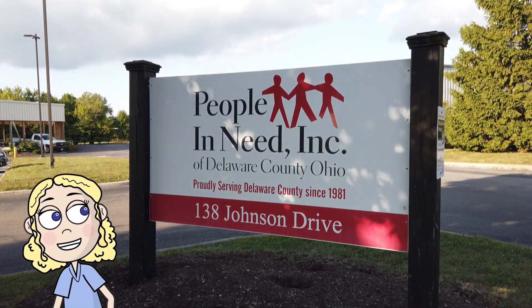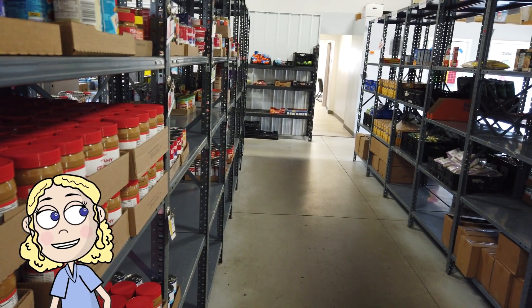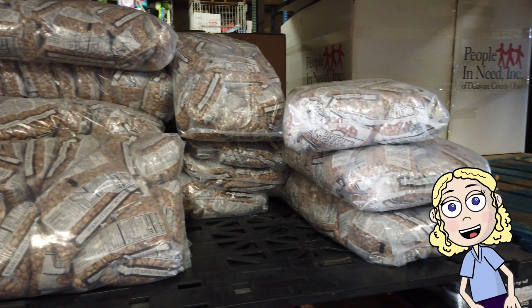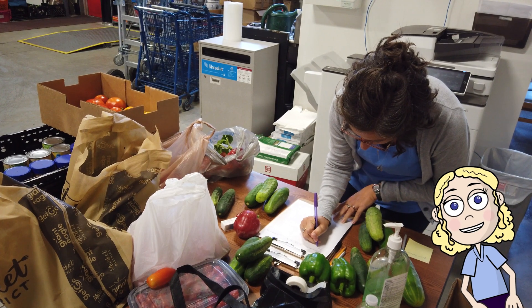There are many different ways that you can support different families in your community. One way that people support their community is through a food pantry. Today, we get to go behind the scenes to see how a food pantry uses math every single day.